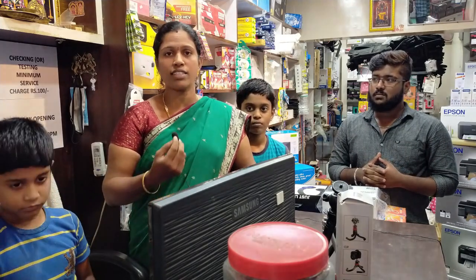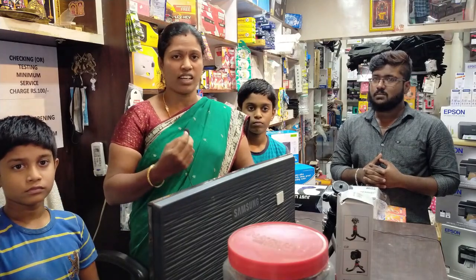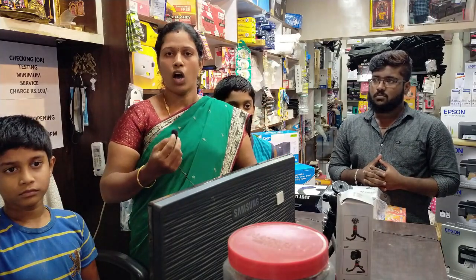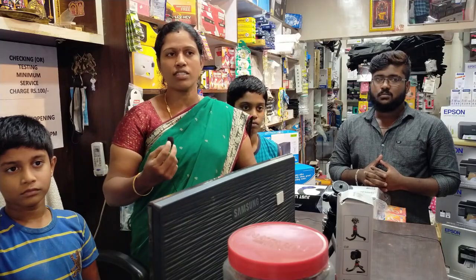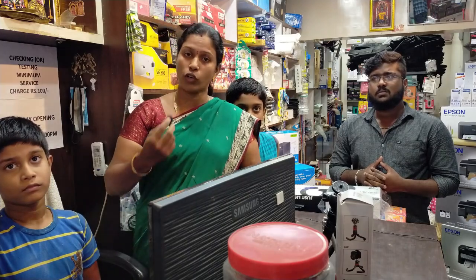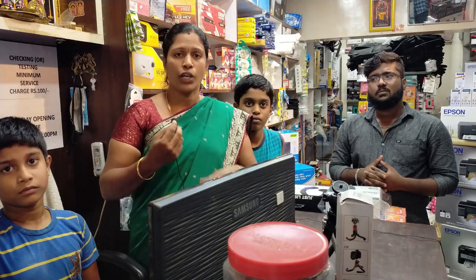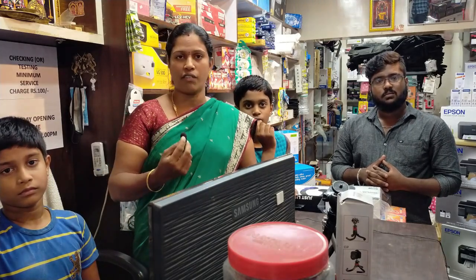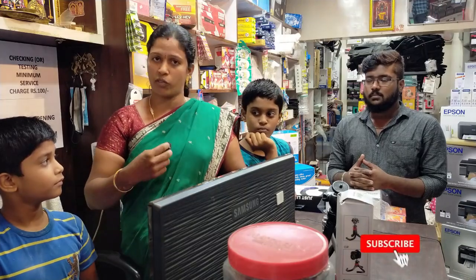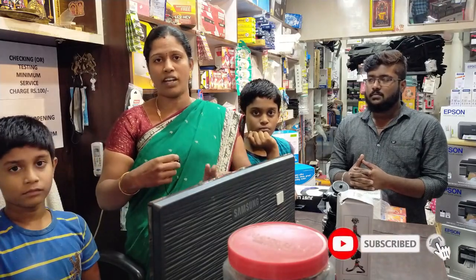We started VMAS technology — water purifier sales and service, mobile accessories. There is also an aluminum shop. It's a multi-business, new showroom business.